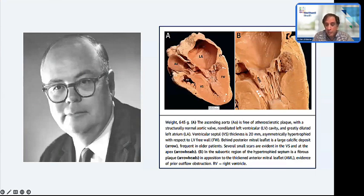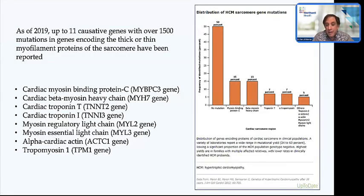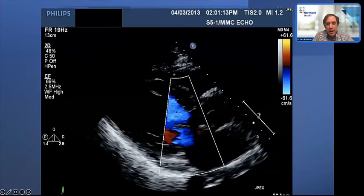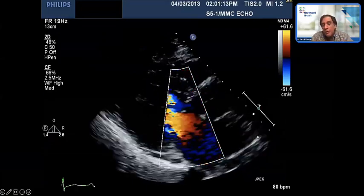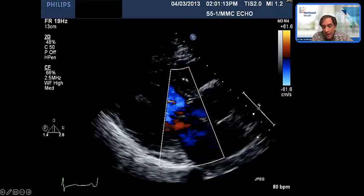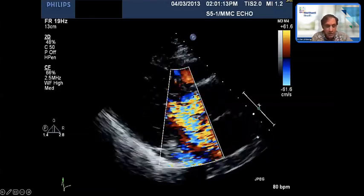Dr. Morrow eventually succumbed to complications from obstructive hypertrophic cardiomyopathy. Hypertrophic cardiomyopathy is a sarcomeric mutation. There are many genes we have identified and probably many we have not. It is usually an autosomal dominant transmission with variable penetrance. Being an echo person, I can't help but show some echo images. This is the classic M-mode of systolic anterior motion of the mitral valve—you can see the anterior mitral leaflet coming up and having contact with the septum during systole. There's also a B-bump here demonstrating elevated left ventricular end-diastolic pressure.